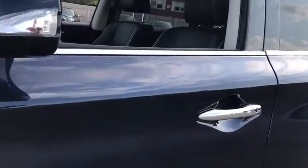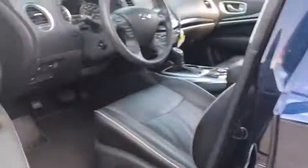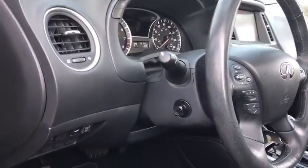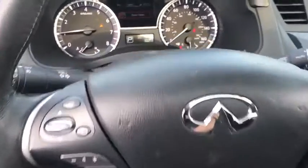This vehicle has less than 35,000 miles. Here are some of this vehicle's great options: power passenger seat, power liftgate, navigation system, traction control, remote engine start, dual airbags, leather-wrapped steering wheel.